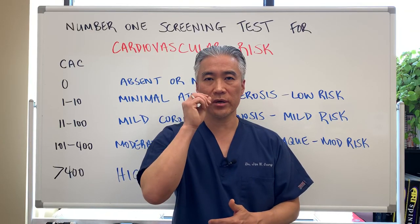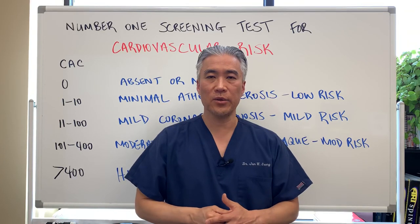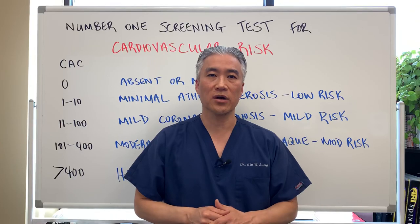My name is Dr. Jin Sung, where clinical excellence meets excellent results. We'll see you next week on the healthy side. Have an awesome day.